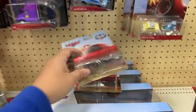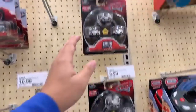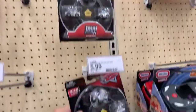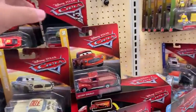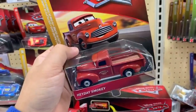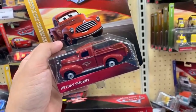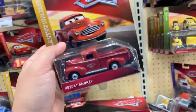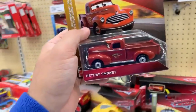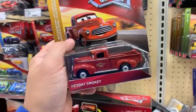Unfortunately I could not find any of the new Extreme Racers at this Target. They do have a rich mix including Chase Race Lot Fireball Beach Racer, but not the white-walled McQueen. I surprisingly found a Heyday Smoky — if it was just a regular Smoky I wouldn't have gotten it, but this one has a darker color and it's called Heyday Smoky.